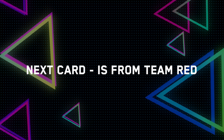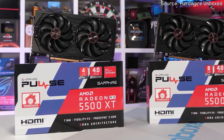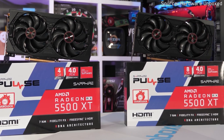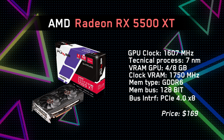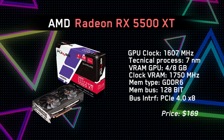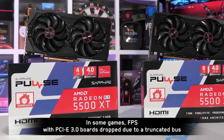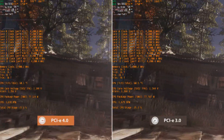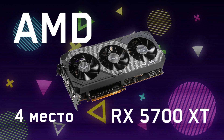The next card is from Team Red: the Radeon RX 5500 XT, the first sign of a rather bad trend. At first, everything seemed fine — the specs showed 4 or 8GB of GDDR6 memory, a 128-bit memory bus, and a modern PCIe Gen 4 interface. But the catch was that it ran PCIe Gen 4 by 8 instead of the usual by 16. This meant that anyone without a PCIe Gen 4 motherboard would be limited to 8 lanes rather than the usual 16 on Gen 3, and since PCIe Gen 3 is slower than Gen 4, this would obviously affect performance across all affected motherboards.